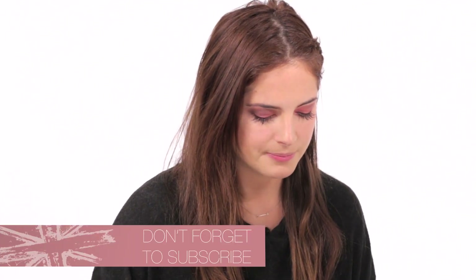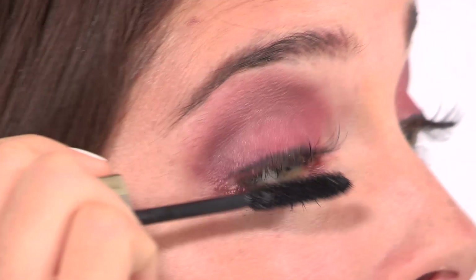I've applied some black Daniel Sandler eyeliner to my upper and lower lash line. Now I'm going to be using this Guerlain Maxi Lash Black Mascara to just top up the lashes, upper and lower, to really finish the definition of the eyes.